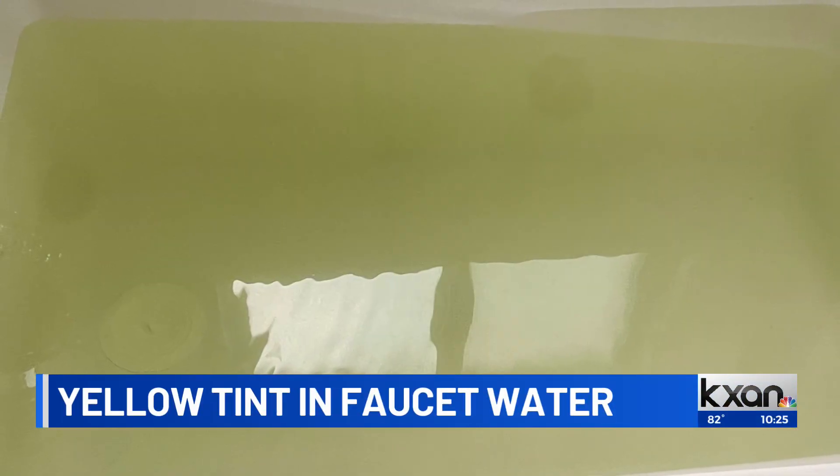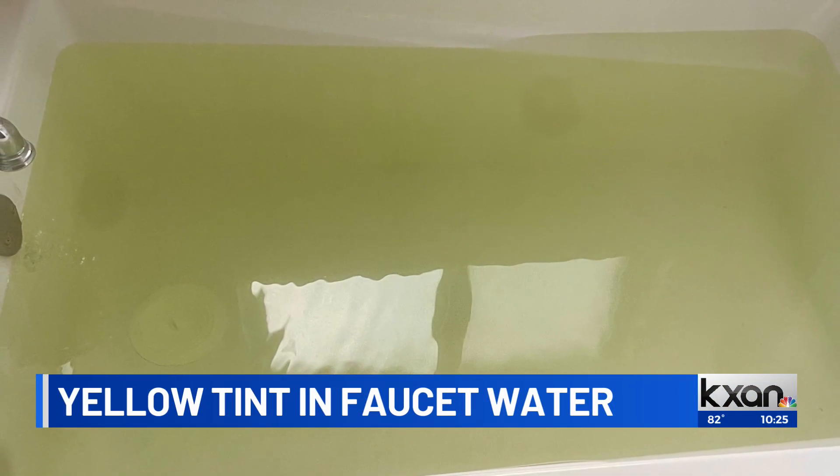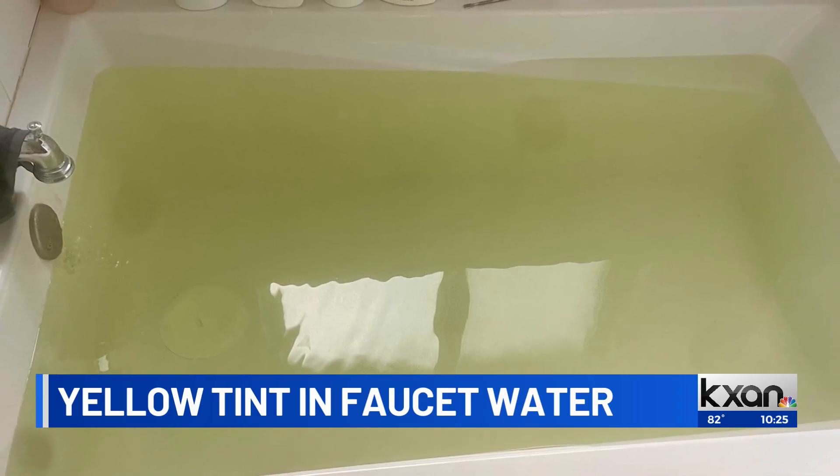Yellow tinted water streaming out of local taps — that's a concern for some people living in Round Rock. They say their water has not been as clear over the past few weeks. KXAN's Kevin Bosker got to the bottom of this, finding out what's causing the discoloration and if the water is still safe.